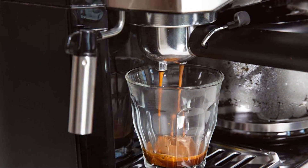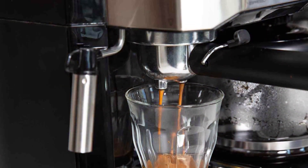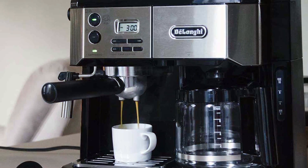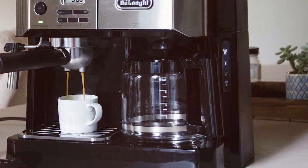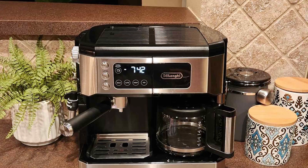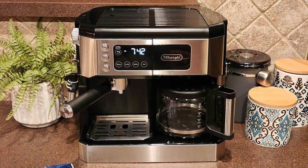Durability is a key aspect of this machine. Made with high-quality materials, it's built to withstand the rigors of daily use. The COM532M also features an advanced cappuccino system, which mixes steam, air, and milk to produce a rich, creamy froth for evenly textured drinks. The DeLonghi COM532M is a statement of sophistication and reliability. Its consistent brewing and steaming capabilities, coupled with its sleek design, make it a standout choice for any commercial setting.